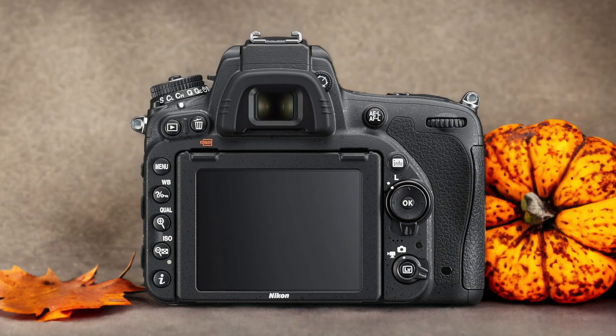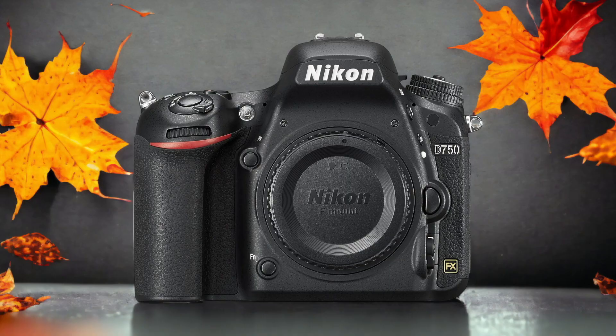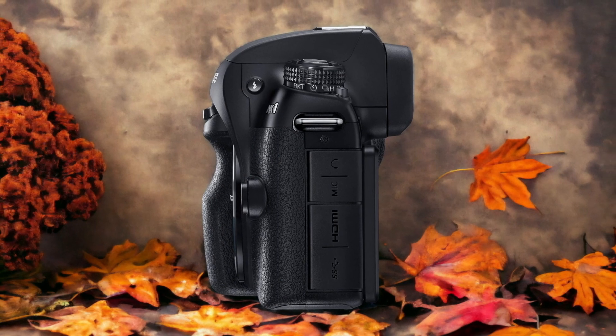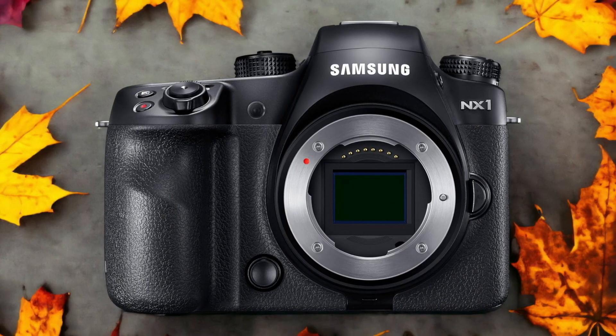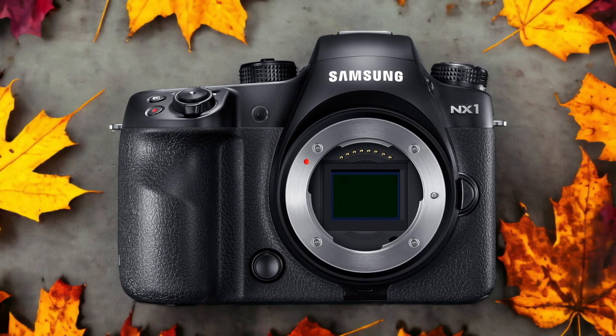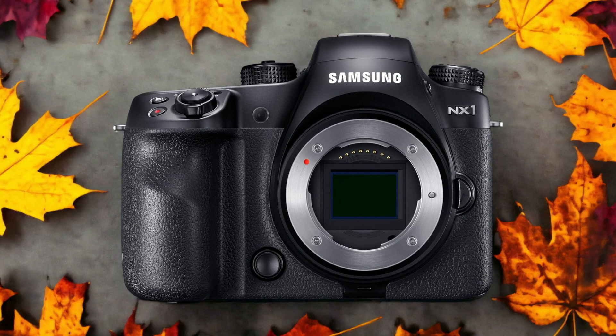The Samsung NX1 and the Nikon D750 are two digital cameras that were officially introduced respectively on the 15th of September 2014 and the 12th of September 2014. Let's take a look at how their specs compare to each other.